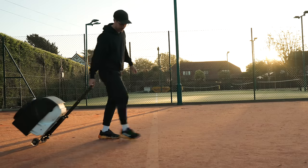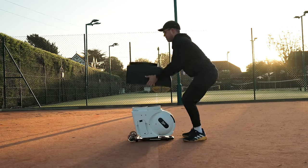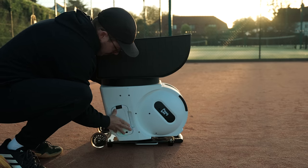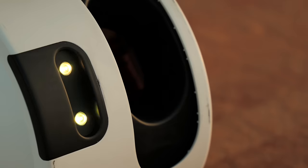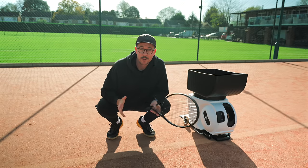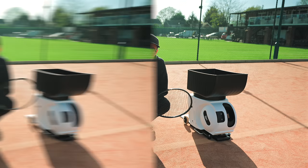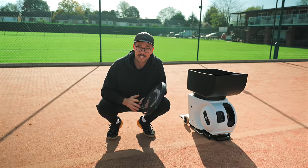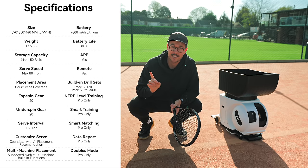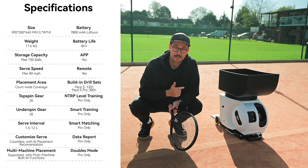Let's get into it. So here it is. It may look like a normal ball machine from the outside, but it's what's inside it that makes this machine super special. Yes, it can do everything that a really good ball machine does — I'll put some of its standard specs up on the screen — but what I'm really excited about is testing out its AI-powered smart features.